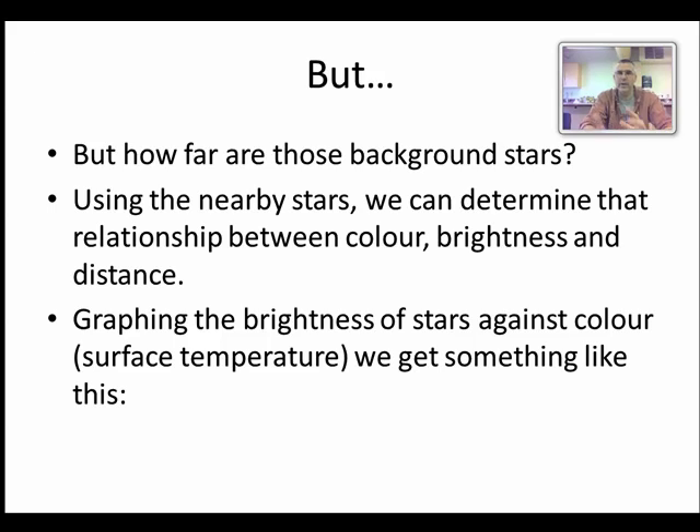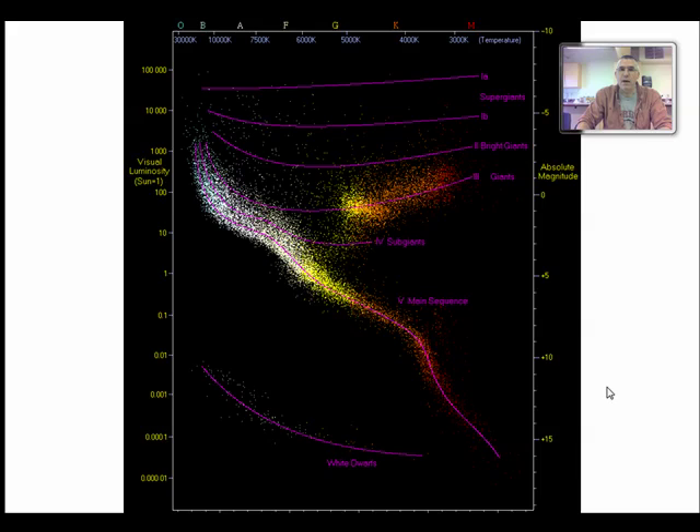We can use information about nearby stars to figure out information about far-away stars. One of those things is the relationship between brightness, color, and distance. We can take all the nearby stars whose distances we know, look at their color and brightness, and plot that on a graph. Color is an indication of surface temperature — something heating up glows deep red, then as it gets hotter it goes from red to orange to yellow to white to blue. So we can use color to gauge the surface temperature of a star.